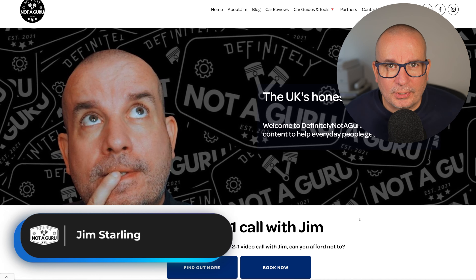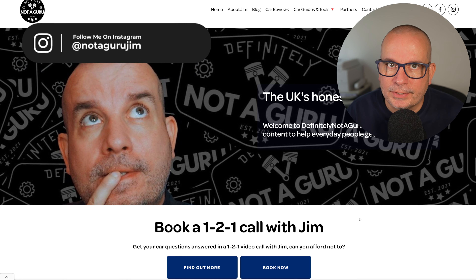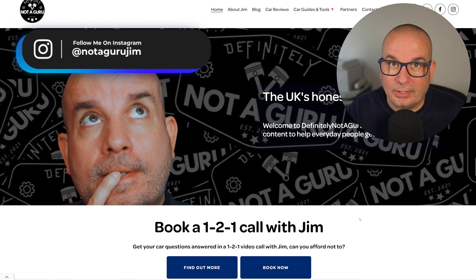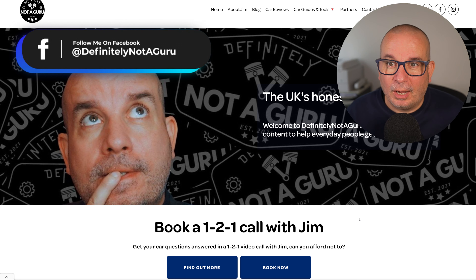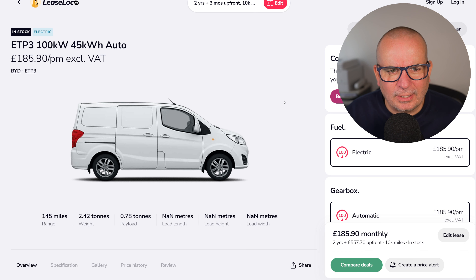Hello folks, business lease deals of the month coming up. These are all excluding VAT. Lots of these are two-year deals but also some three-year deals, and I've done all of them on 10,000 miles a year. Click the link to Lease Loco in the video description and pinned to the top comment — you can have a fiddle around with it yourself. We're starting off with all the commercial vehicles and then going into the cars, which are primarily electric due to company car tax, but there might be the odd plug-in hybrid in there as well.